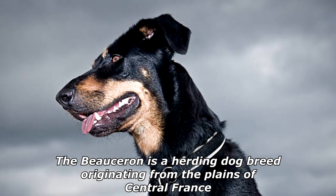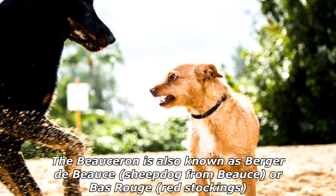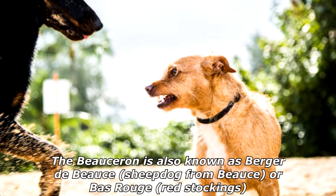The Beauceron is a herding dog breed originating from the plains of central France. The Beauceron is also known as Berger de Boce, Sheepdog from Boce, or Barouge Red Stockings.